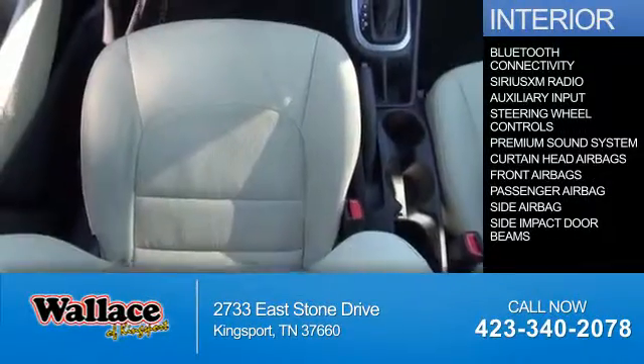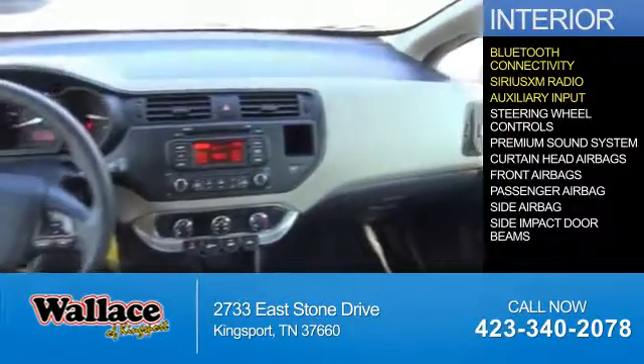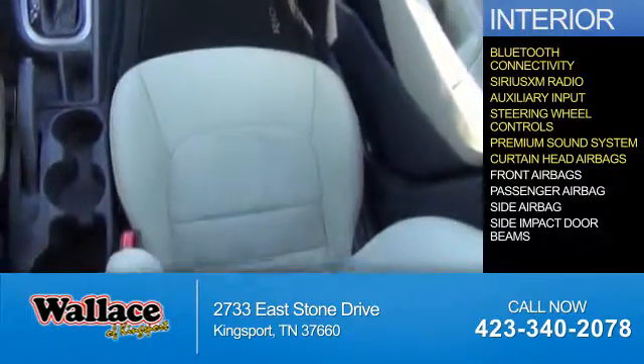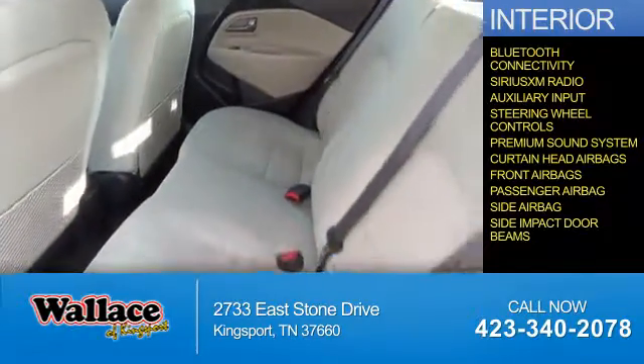Inside you'll find Bluetooth connectivity, Sirius XM satellite radio, and auxiliary input, steering wheel controls, a premium sound system, curtain head airbags, front airbags, a passenger airbag, side airbags, and side impact door beams.